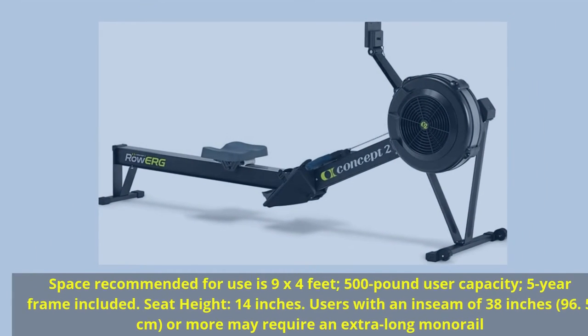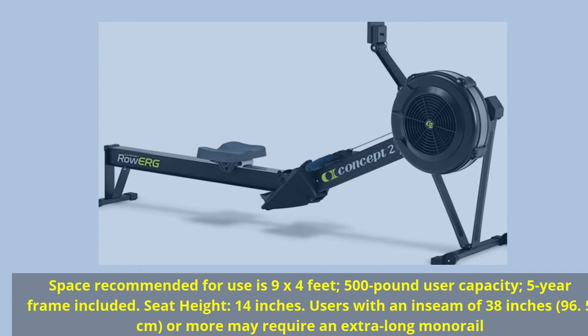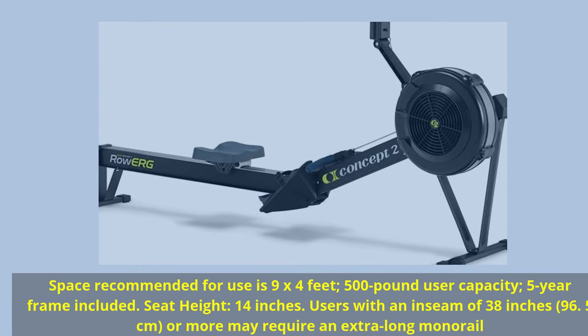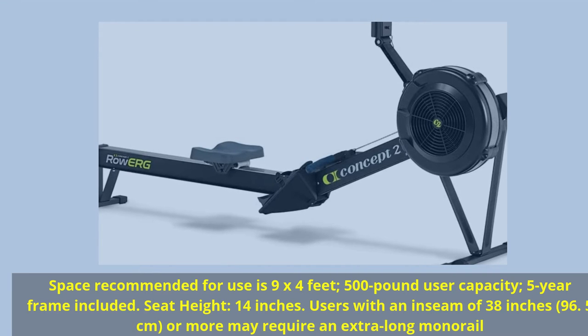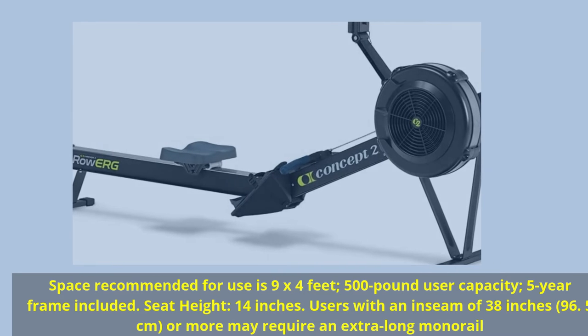Space recommended for use is 9 x 4 feet. 500-pound user capacity. 5-year frame included. Seat height: 14 inches. Users with an inseam of 38 inches (96.5 centimeters) or more may require an extra-long monorail.